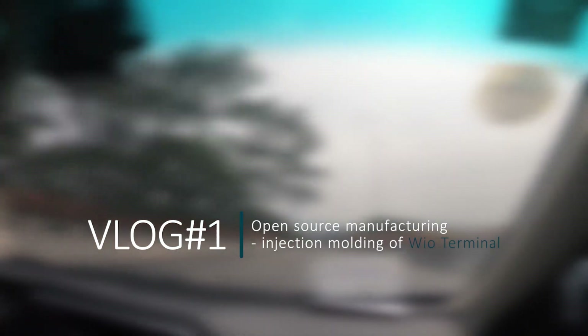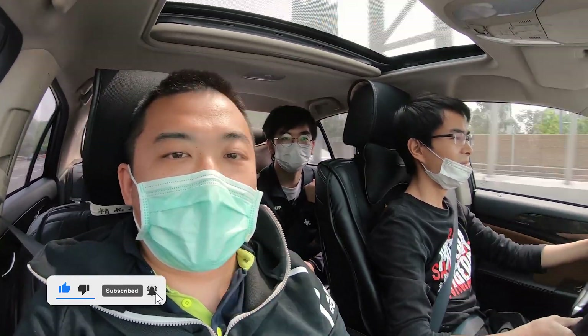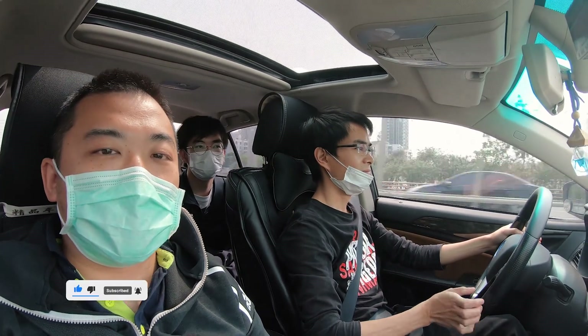The ultimate goal is to enable more people to make their own device and share back. Now we are on the highway towards the injection molding factory. Today, I'm Eric and I'm going to lead you on this tour. And this is our mechanical engineer, Xiaoxu.